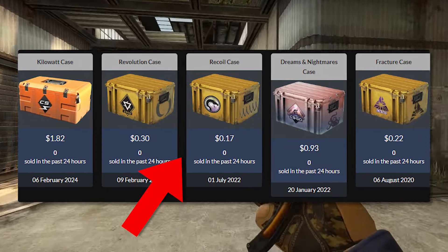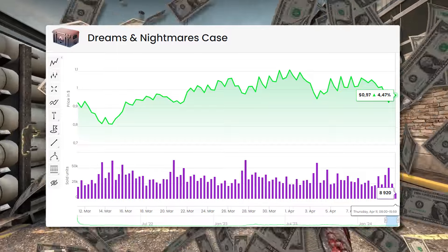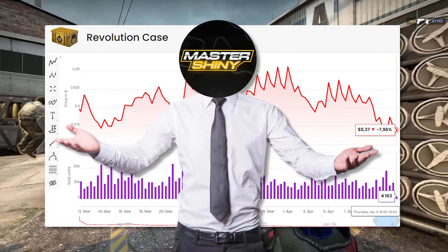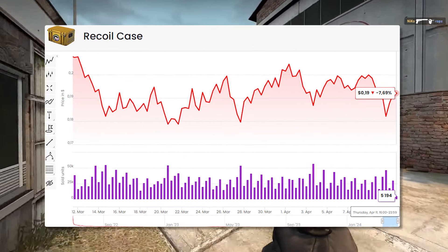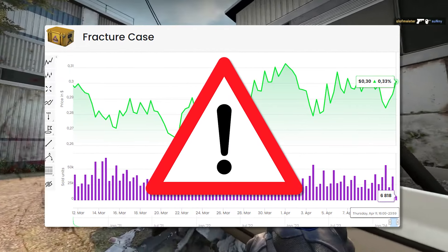Now talking about active duty cases, we can go ahead and exclude the Kilowatt and the Dreams and Nightmares from investment potential — they're just way too expensive to have any opportunity inside of this area. The Revolution case is also a little bit too expensive, leaving us with just the Recoil and the Fractured case. A lot of people have been looking at the Fractured case as the next case to get removed, and it's very possible that that could be the option we see, but there are a couple problems that go along with that.